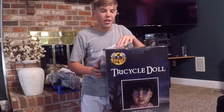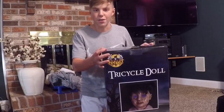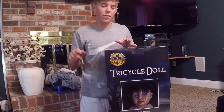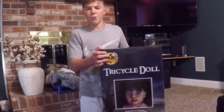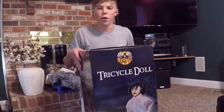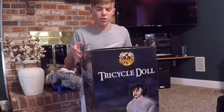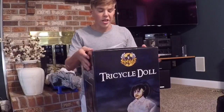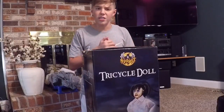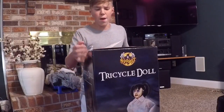Hello everyone, this is HDJHalloween, and today I am back with a pretty exciting video. Now you guys may notice that I'm not in my normal set, which is normally in the basement, but my brother's down there doing some hardcore gaming stuff. I just went out and purchased Tricycle Doll today, with money from the channel, so I can't thank you guys enough for being here and giving me support. Go ahead and subscribe if you're not already, join the family.